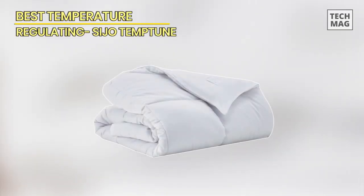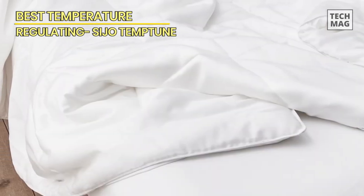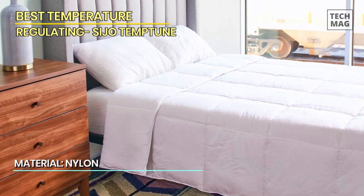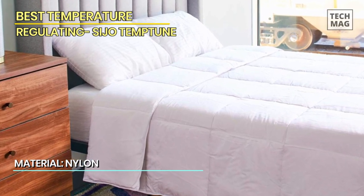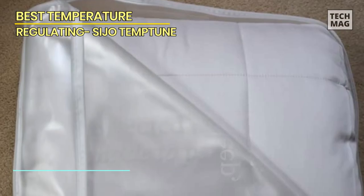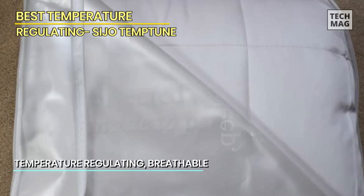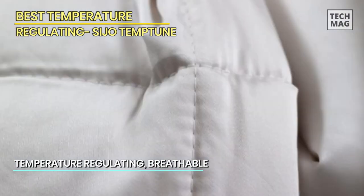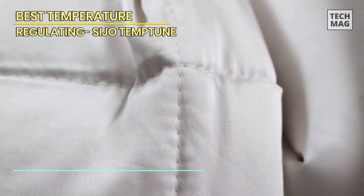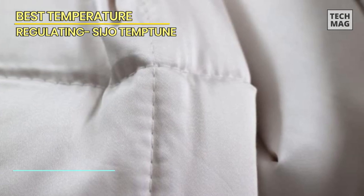Best Temperature Regulating: Seijo Temp Tune. Time to keep things cool with the Seijo Temp Tune, our pick for the best temperature-regulating comforter. This bad boy knows how to handle those hot and cold nights like a boss. The Seijo Temp Tune is crafted with a unique blend of eucalyptus and 10-cell fibers, making it oh-so-soft and environmentally friendly. It comes with an innovative temperature-regulating technology that adapts to your body heat — say goodbye to tossing and turning.